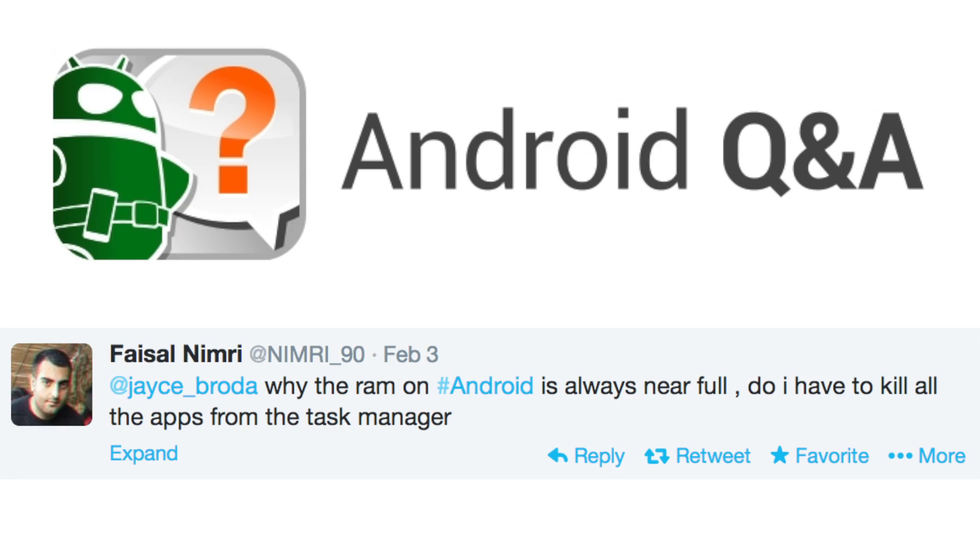And if any of you are having RAM problems, this next question is for you. Faisal asks: Why is the RAM on my Android device always near full? Do I have to kill the apps from the task manager?